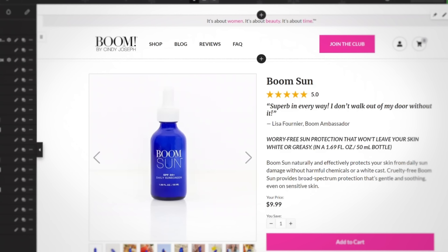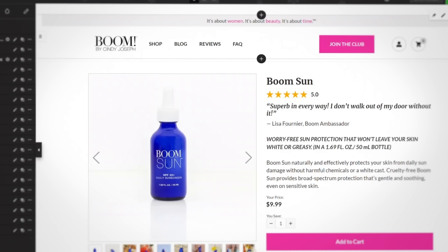On launch day, they let everyone on the hot list know that Boom Sun is now available to purchase. They sent them to this conversion-focused product page built inside of Zipify Pages.